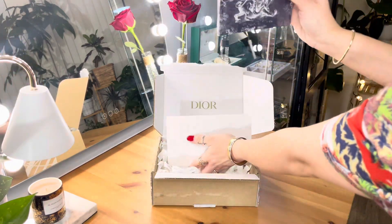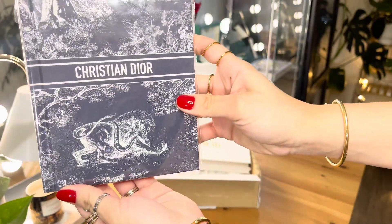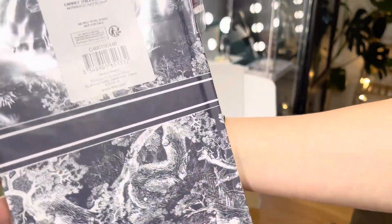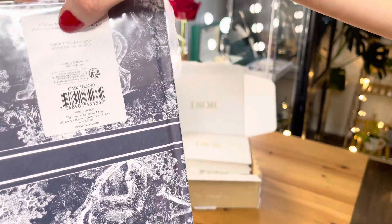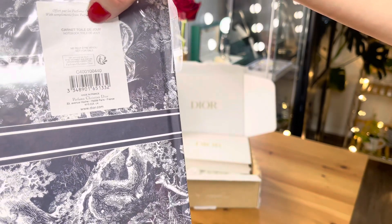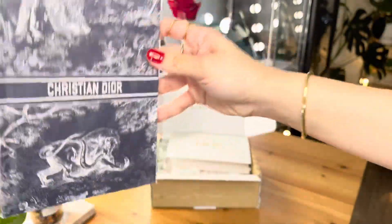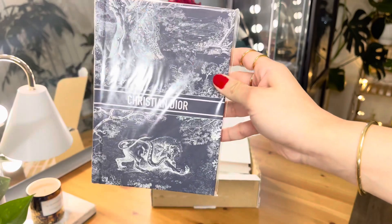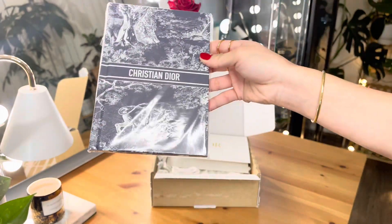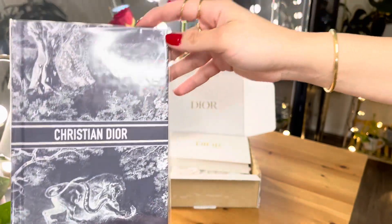I know for a fact that this is the 12 Dior notebook. This is the Christian Dior 12 Dior notebook in navy blue. The exact information — this is the Carnet 12 Dior notebook, and this is what you're going to receive for your birthday gift this November 2023. I think it's going to go on for some time, but usually they change it from time to time. This is what I received for my Gold Pierre level.